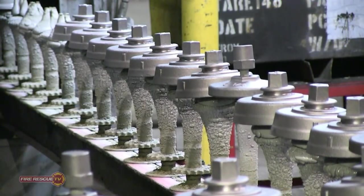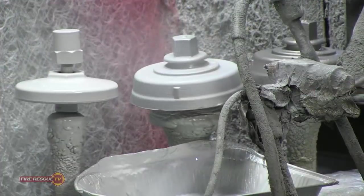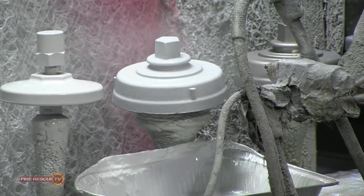The parts are now ready for primer paint. Caps and other parts proceed along an automated line and are painted with epoxy primer.